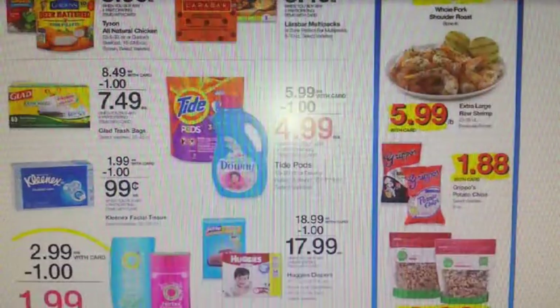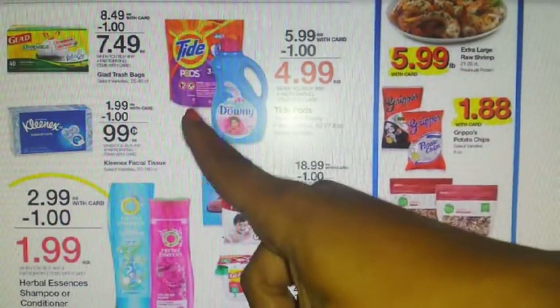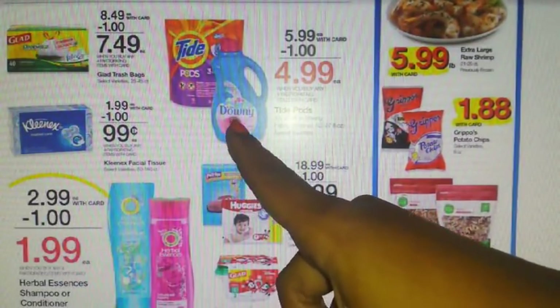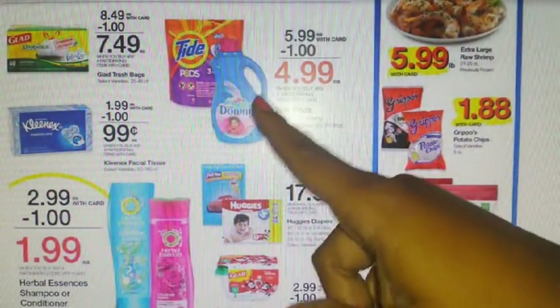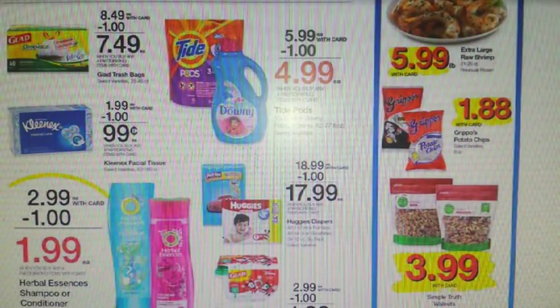Now we have some P&G products — the Tide Pods 15-20 count bags and the Downy Fabric Softener 62-77 ounces. Both are going to be $4.99 after Mega Event savings. For the Tide, we got a $2 off one in your 11/26 P&G insert, and that same value is also available on pgeveryday.com. For the Downy, we have a $1 off one in the 11/26 P&G insert and the same $1 off one on pgeveryday.com.